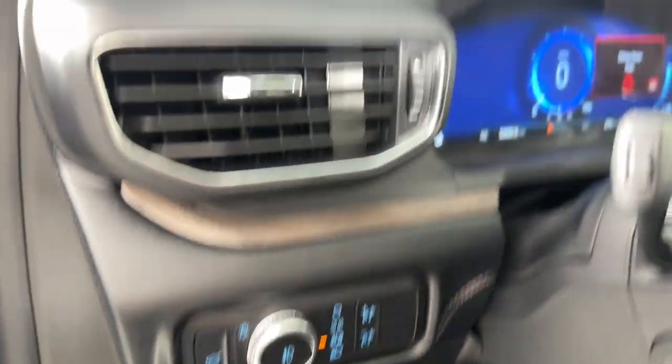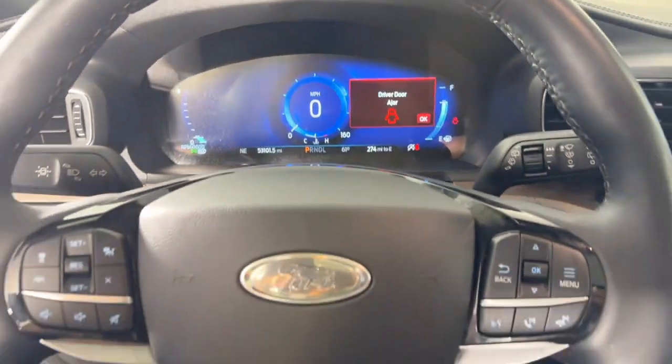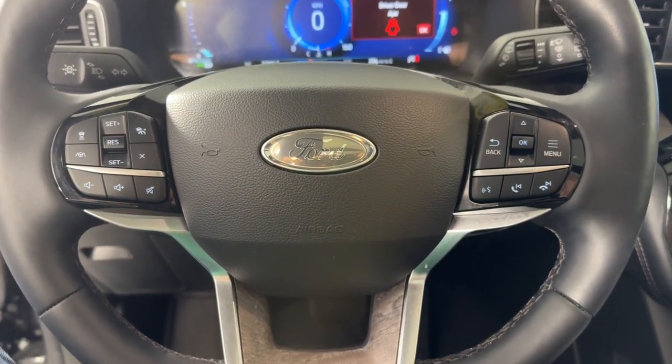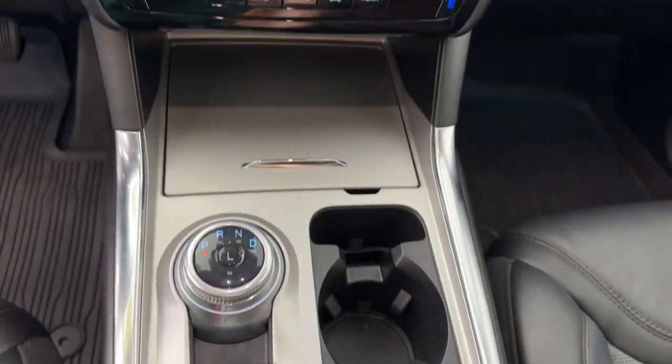The following are some of this vehicle's highlighted options: heated steering wheel, Apple CarPlay and/or Android Auto, navigation system, keyless entry, moonroof, premium sound system.